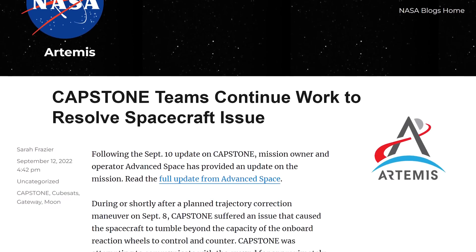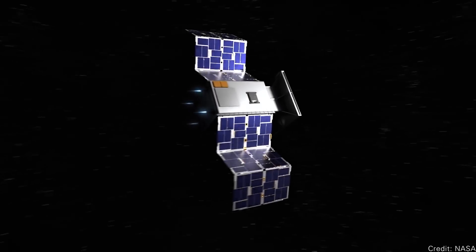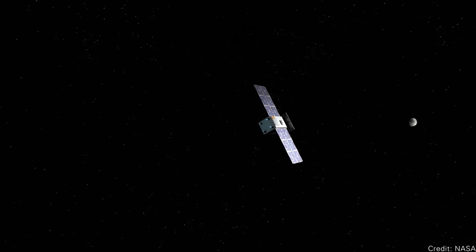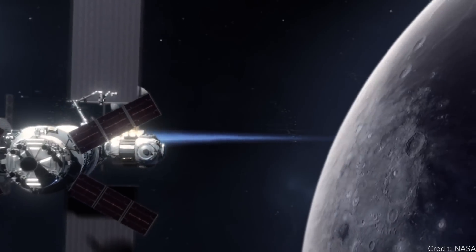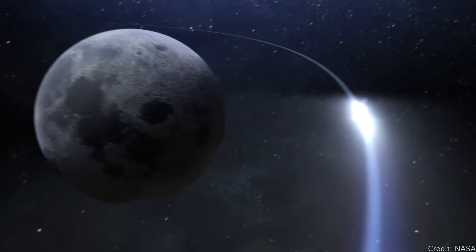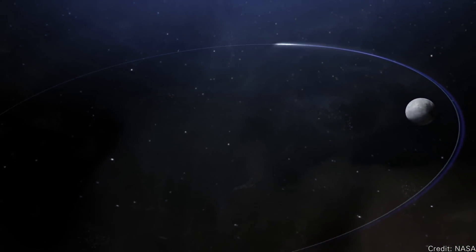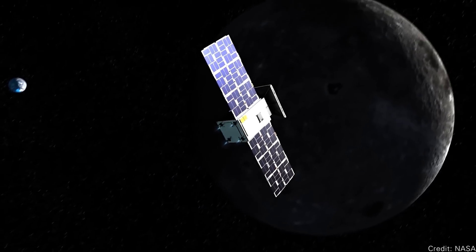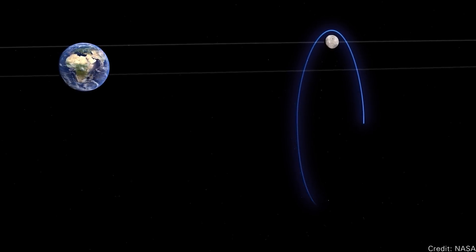NASA's Capstone mission is having problems. We reported on this a couple of months ago — NASA launched the Capstone mission to the moon. This is a CubeSat mission designed to follow the same trajectory as the upcoming Lunar Gateway, to learn what it's like to be in an orbit that brings you closer and farther from the moon. It's a fairly long journey, taking many months to get to this lunar halo orbit.